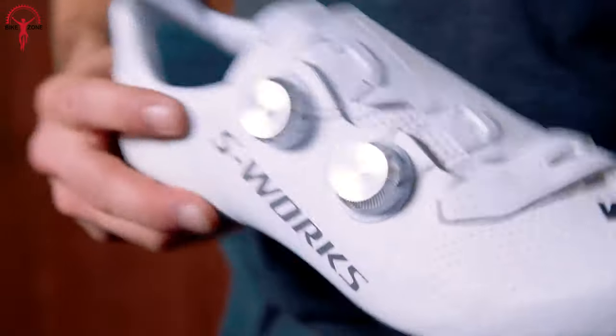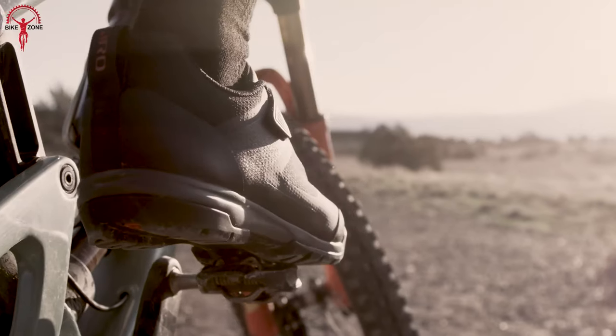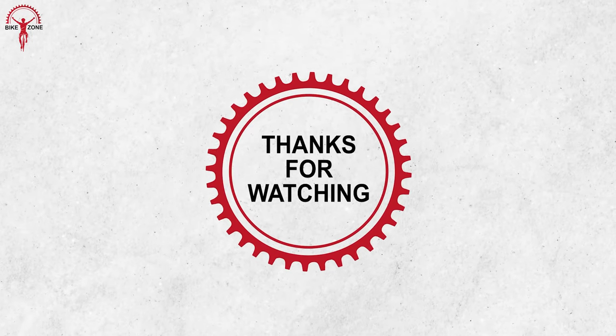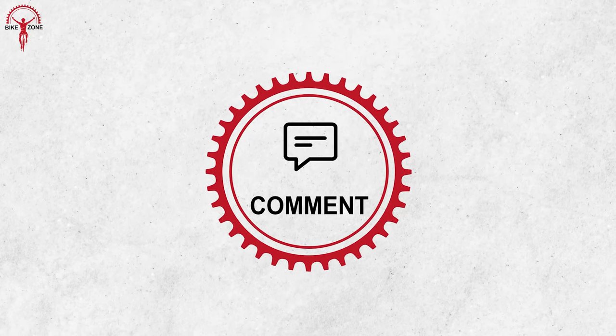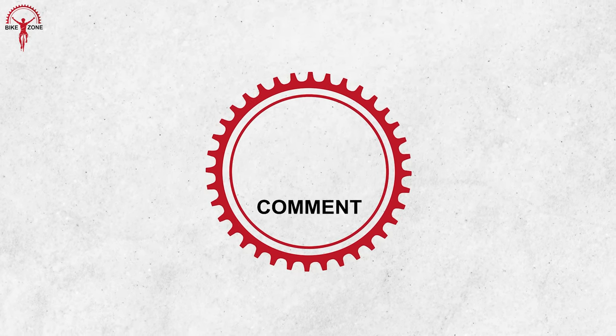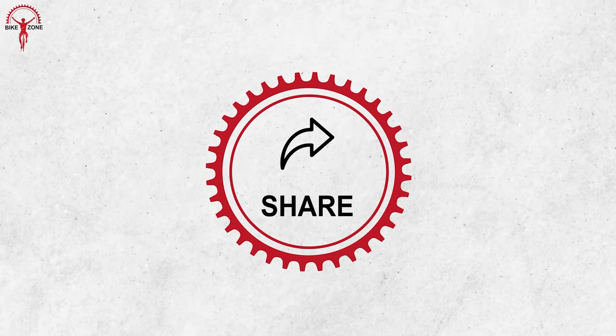So that was all we had on the list of the ultimate cycling shoes that will never let you down. Thanks for watching. Hope you enjoyed the video. If you have further suggestions and questions, feel free to comment below. And for more videos like this, keep your eyes peering through our channel.